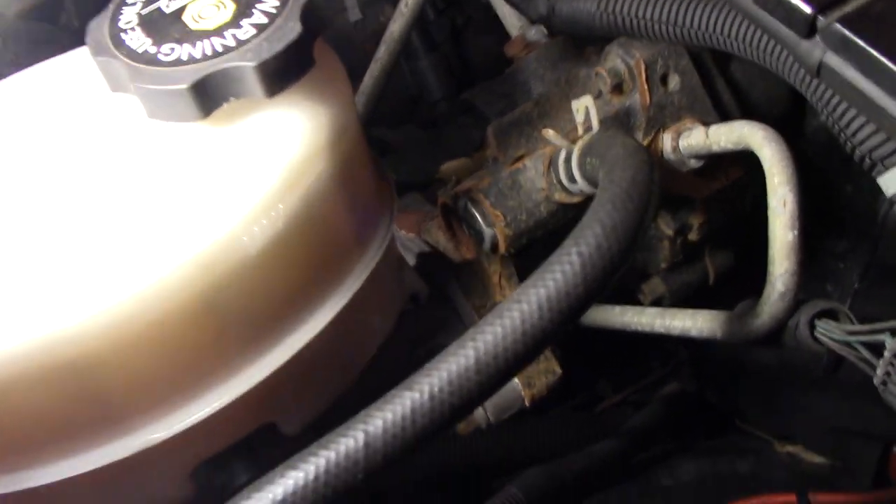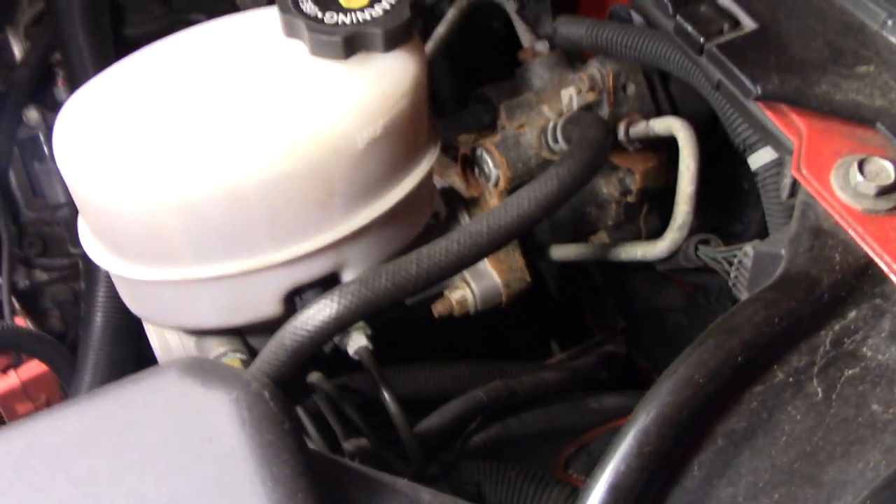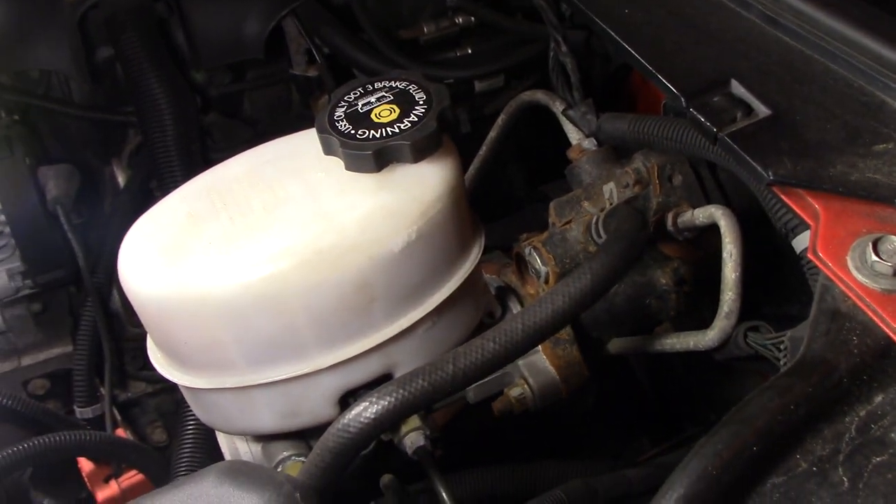I actually replaced that a few years back and it's already rusted. It's like your brake booster, but it's called something else. But it ain't that, obviously — it's dry. Everything's dry.